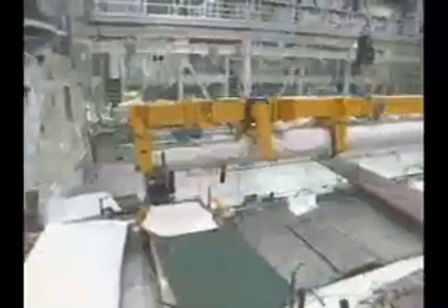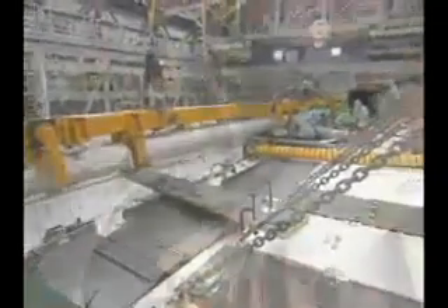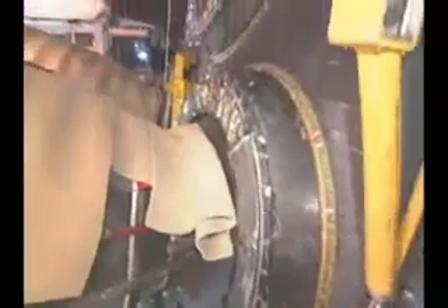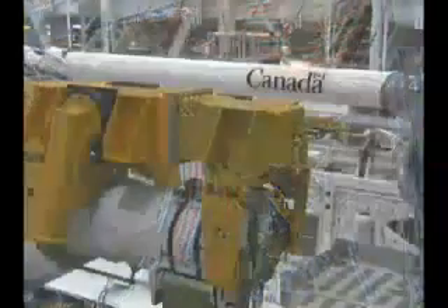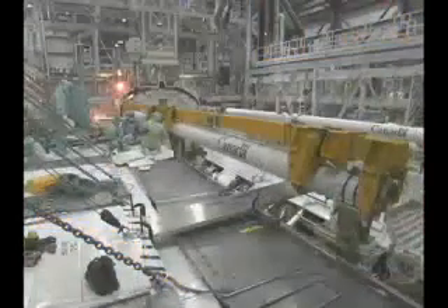Orbiter Atlantis continues making progress in Orbiter Processing Facility Bay 1. New this week: installation of heat shields on each of Atlantis' main engines. The heat shields are two semi-circle-shaped sections of thermal protection system tile that fit around the engine interfaces. With boom installation complete, Atlantis is now undergoing radio frequency closed-loop functional testing and systems testing for flight.